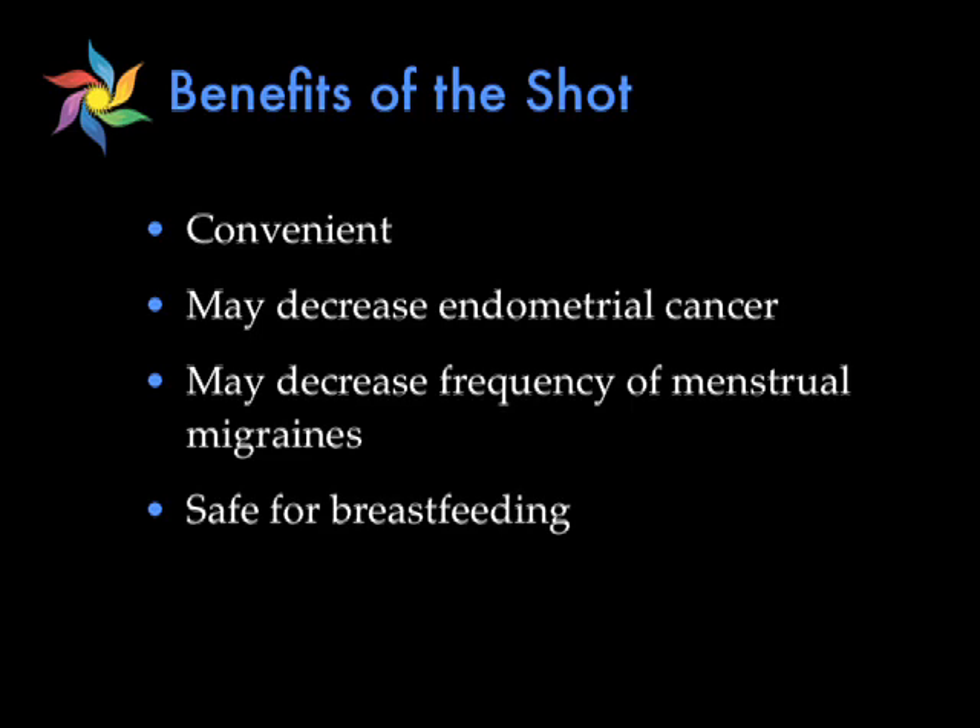The first one we're going to talk about is the Depo-Provera injection, or the shot. This is a type of birth control where you get a shot in your arm or your bottom every three months. The first shot is typically given within the first five days of your cycle, and it is over 99% effective. The benefits of the shot are that it's very convenient — four times a year you have to visit your doctor for an injection — and it also may decrease the incidence of endometrial cancer, as well as decrease the frequency of menstrual migraines or heavy periods. It's also safe for breastfeeding.